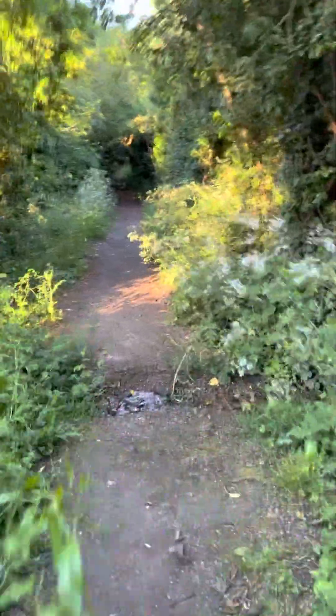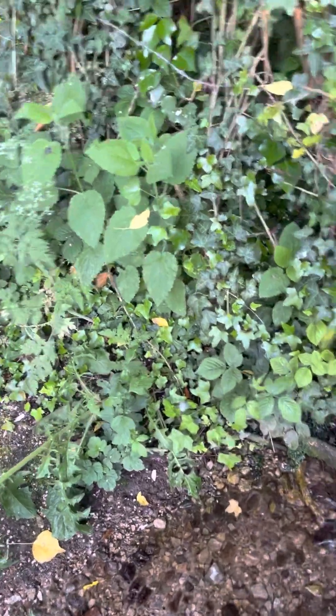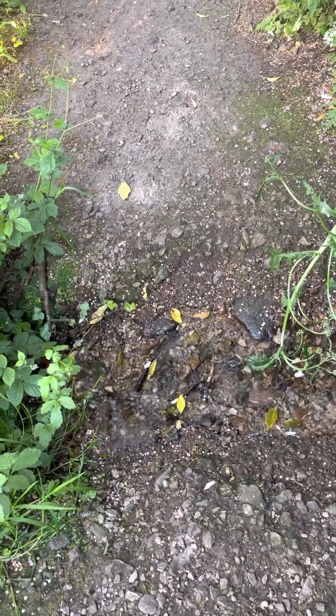I believe this area — look — this flowed into the moat. There is no way that you would have had this outside the castle grounds. There were a couple of them all the way down. It's beautiful, absolutely beautiful.